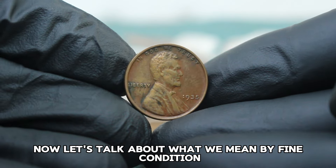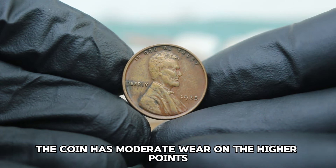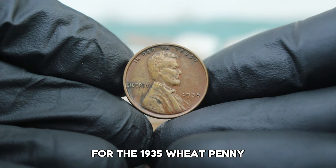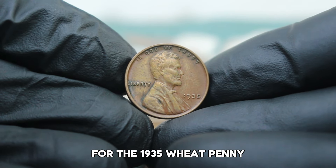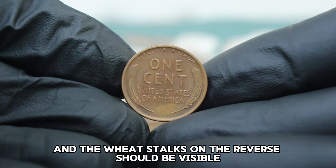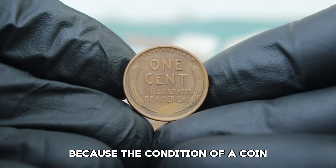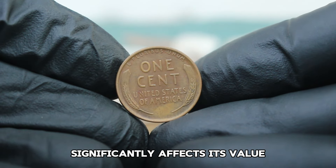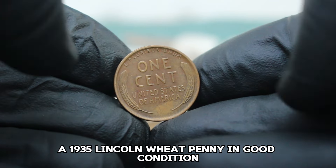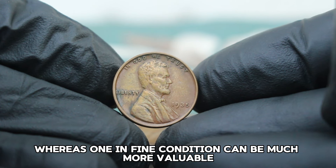In coin grading, fine means the coin has moderate wear on the higher points but still retains clear and distinct details. For the 1935 wheat penny, you should see most of Lincoln's hair details, and the wheat stalks on the reverse should be visible but worn. Grading is crucial because the condition of a coin significantly affects its value — a 1935 Lincoln wheat penny in good condition might only be worth a few cents, whereas one in fine condition can be much more valuable.